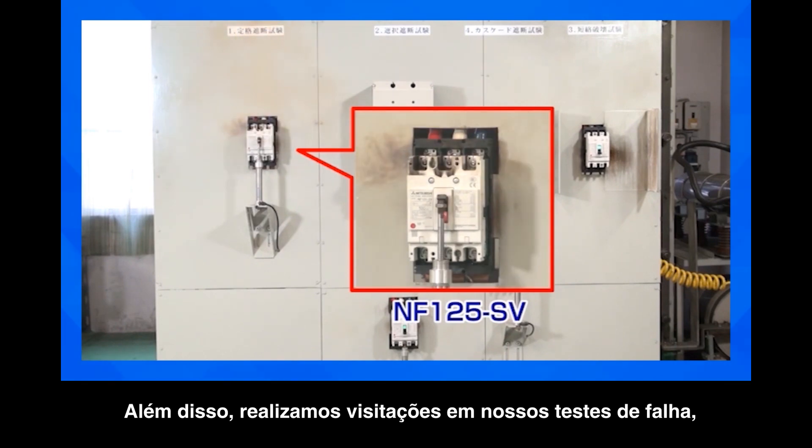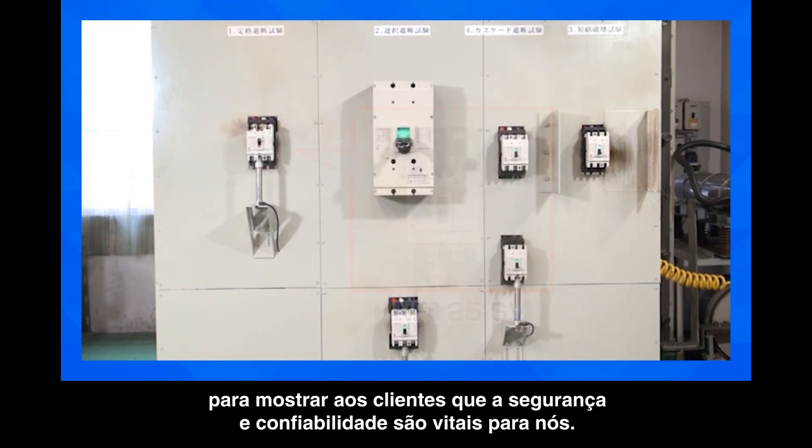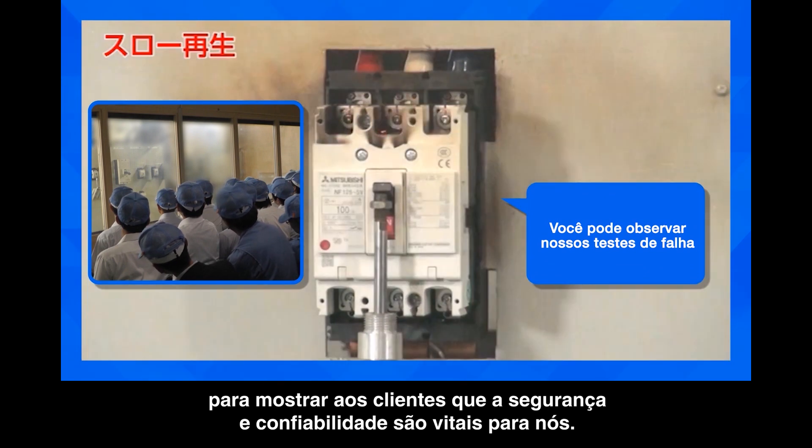We conduct tours of our braking tests to show our customers that safety and reliability are extremely important to us.